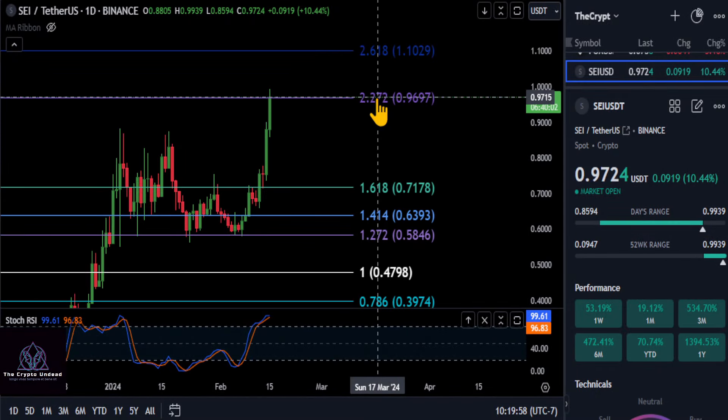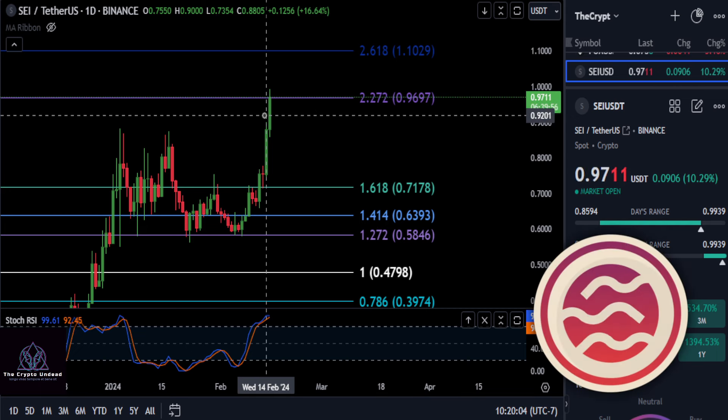All right, everyone, we are going to take a quick look at SEI. So SEI, in my opinion right now, is extremely bullish. We can see that with the candles that are spawning in.